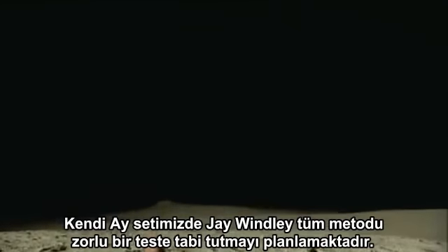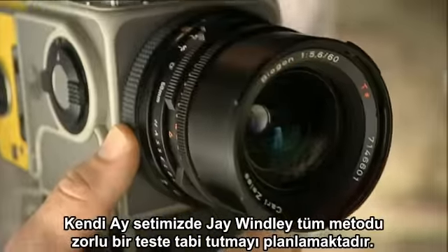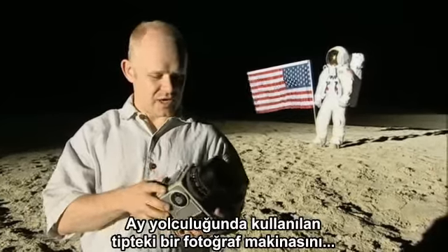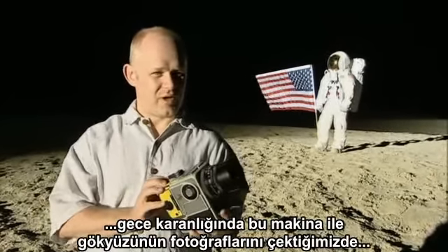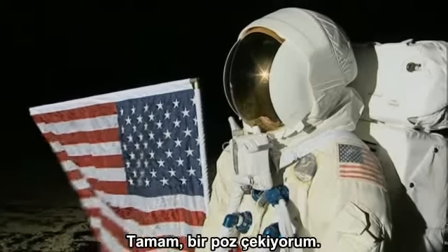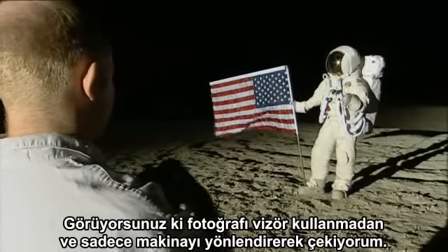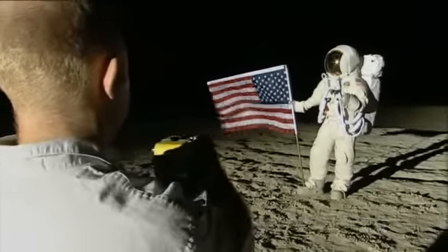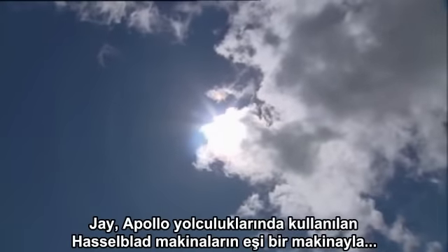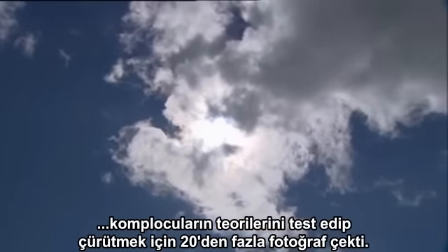On our moon set, Jay Windley plans to put the whole matter to an exhaustive test and dispute the theory once and for all. We're going to find out that if we use an identical camera loaded with identical film and shoot pictures of the night sky, we won't get stars. With a replica Apollo Hasselblad, Jay took more than 24 photographs and repeated the experiment using a range of other cameras to test the hoax theories.